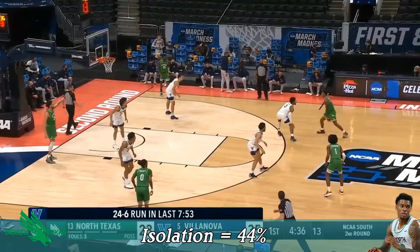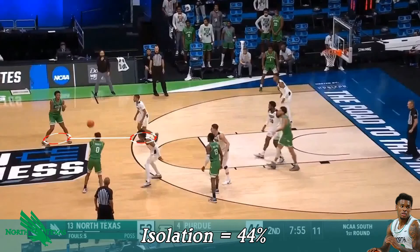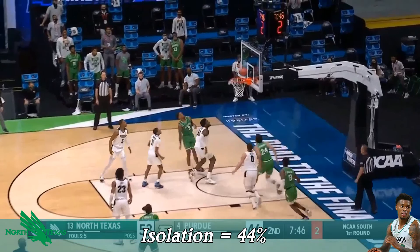Too much of the outside stuff. In the paint, off the glass — because if you get closer to the basket, with guys like Williams, they have the size advantage. You can take that out of the way. Did it.